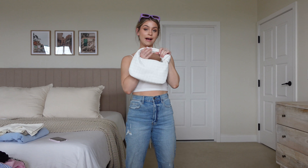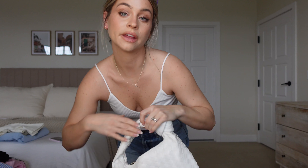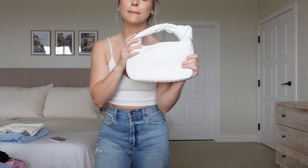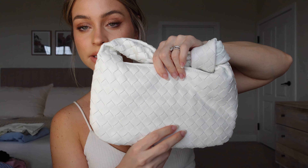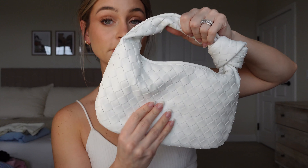Then I have this Bottega dupe bag. I think it looks so similar to the real thing, and with some white sandals this is going to be a summer fit that goes with everything. I couldn't believe when I found this bag — I want to make sure you can see the detailing. It looks and feels really real; I don't think anyone would ever know it wasn't a designer bag. I also have these cute colorful sunnies to go with it — they come in multiple colors including green, but I love these bright ones.